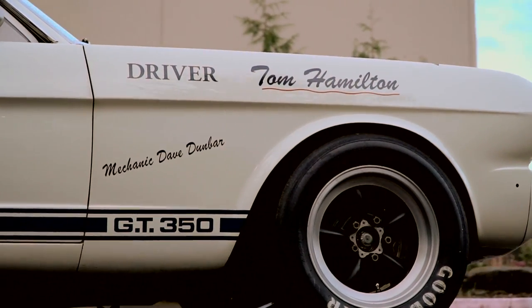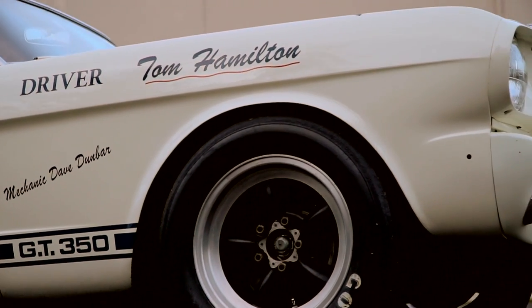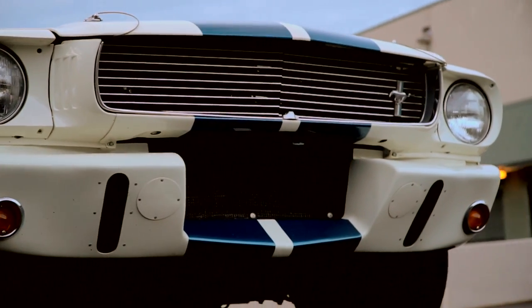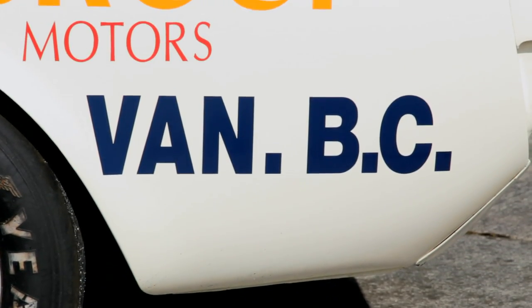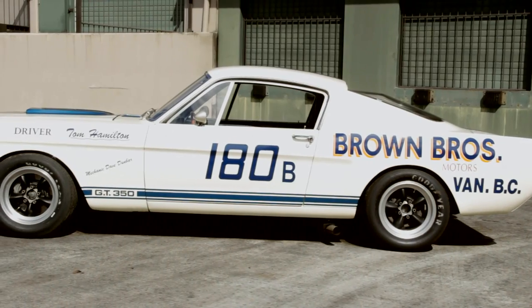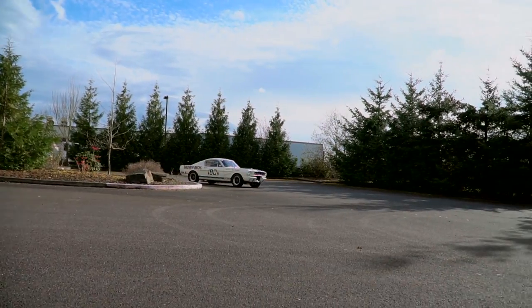Tommy Hamilton was an extremely passionate racer, and he wasn't content to run this car in the sedan or B production classes alone. He would routinely change the intake and carb setup and other details to allow the car to legally race in different classes, and then successfully competed in those classes as well. As a result, the Brown Brothers number 180 car captured titles in several series, classes, and countries during its racing career.